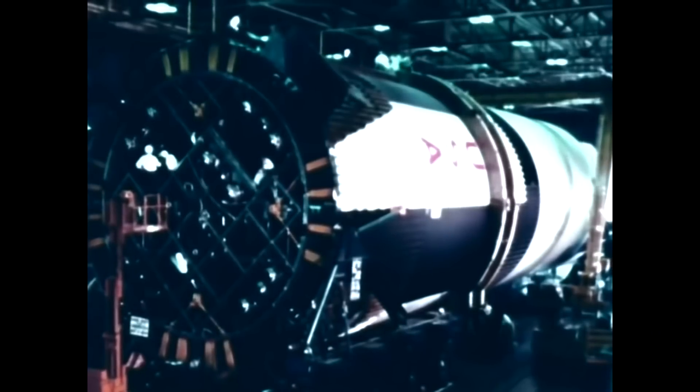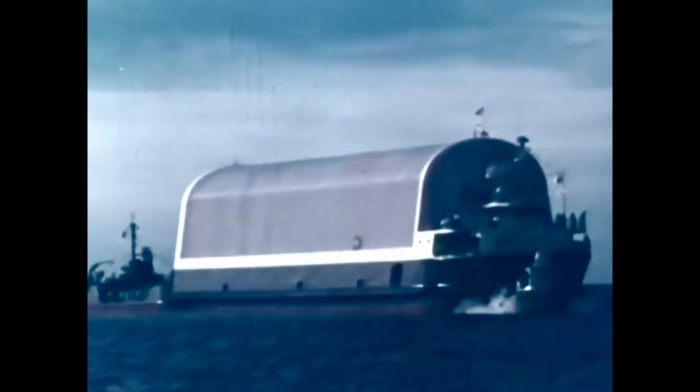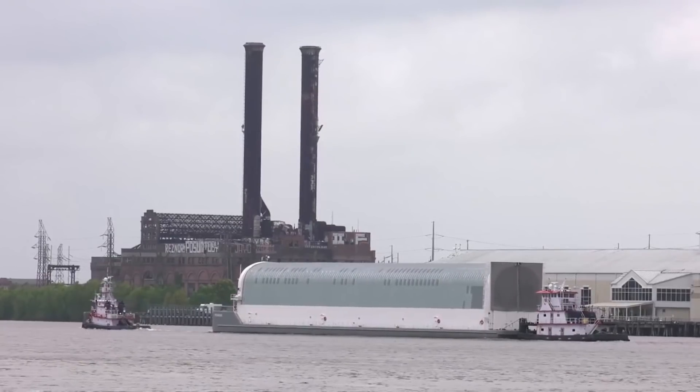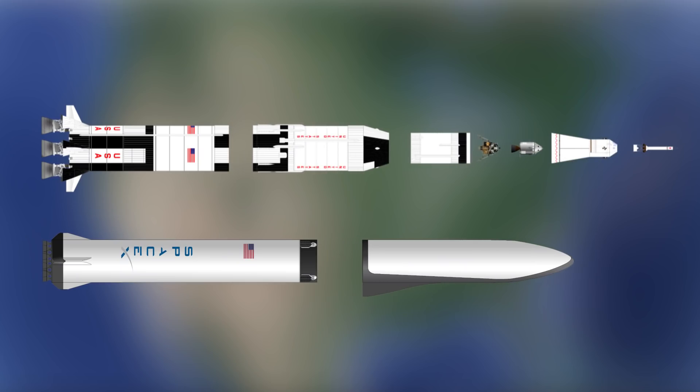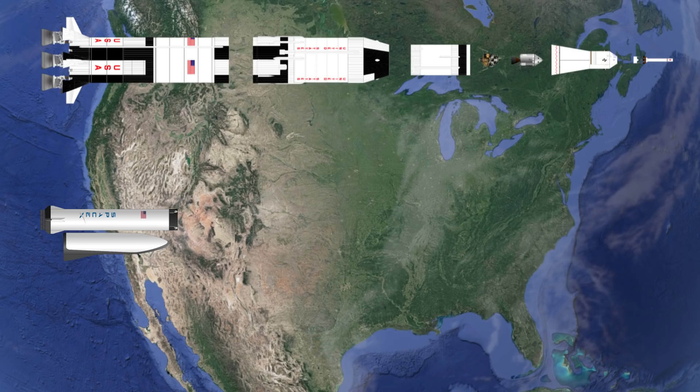Back in the Apollo days, the Saturn V used a very similar method of transport, with the second stage following the same journey from California to Cape Canaveral, passing through the Panama Canal. Although it looks like the BFR will follow a similar journey to the Saturn V, it will be a much simpler journey overall, since the BFR has fewer parts and all of those parts are coming from the same place.